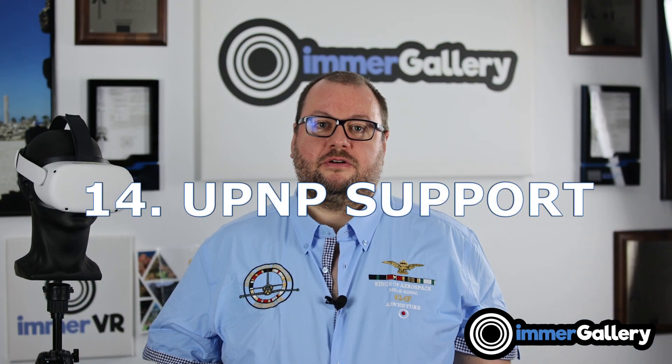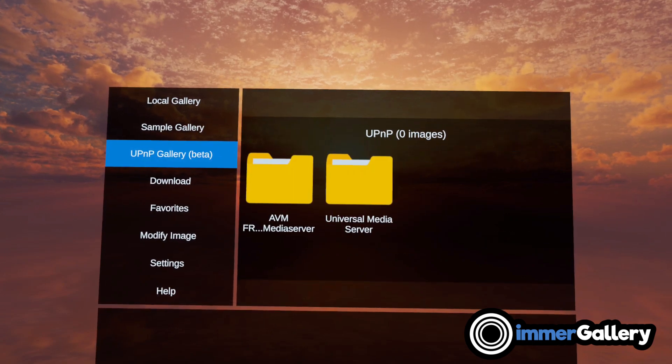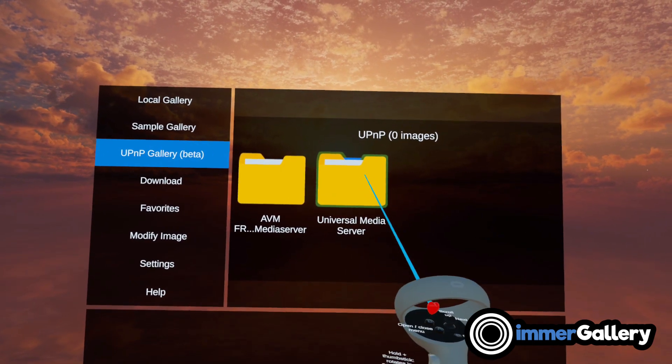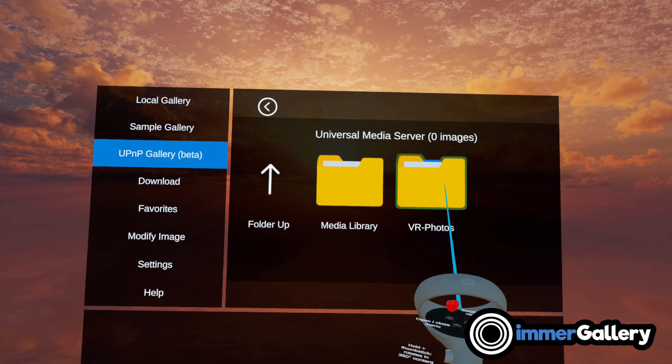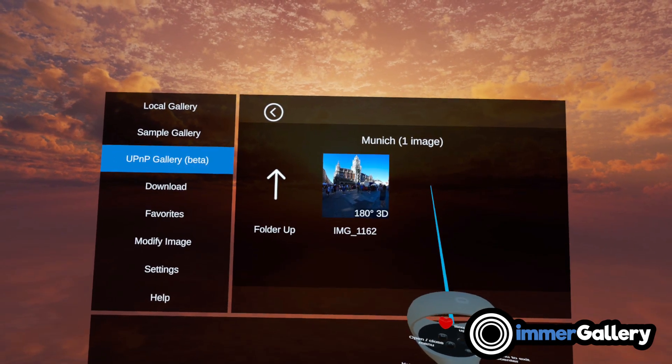Feature number fourteen is support for UPnP, which stands for Universal Plug and Play — sometimes also referred to as DLNA. This references home media servers where you can store your image data, so instead of copying everything onto your space-limited VR headset, you access it remotely over Wi-Fi within your local home network.